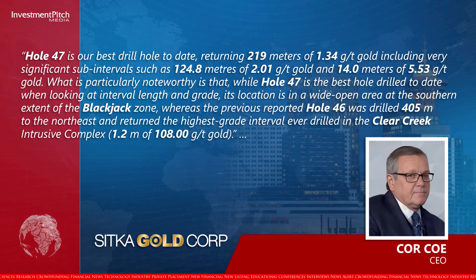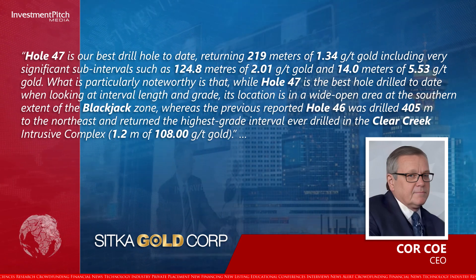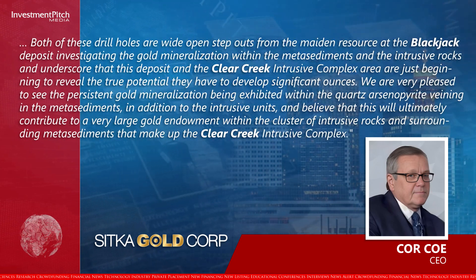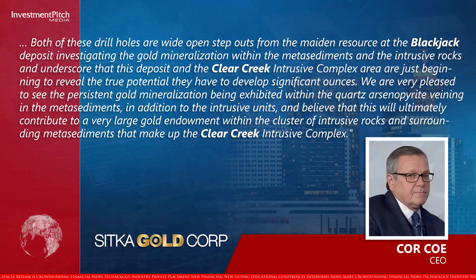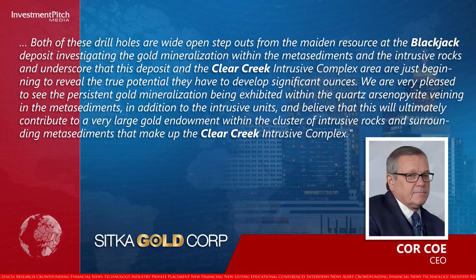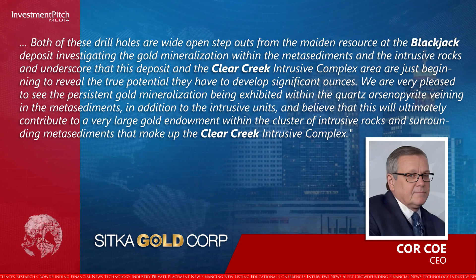Whereas the previous reported Hole 46 was drilled 405 metres to the northeast and returned the highest grade interval ever drilled in the Clear Creek Intrusive Complex, being 1.2 metres of 108 grams per tonne gold. Both of these drill holes are wide open step-outs from the maiden resource at the Blackjack deposit investigating the gold mineralization within the metasediments and the intrusive rocks, and underscore that this deposit and the Clear Creek Intrusive Complex area are just beginning to reveal the true potential they have to develop significant ounces.